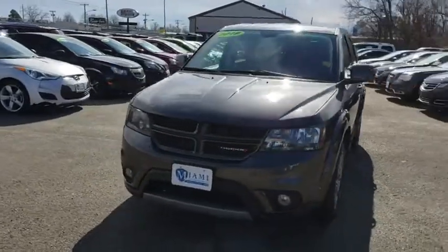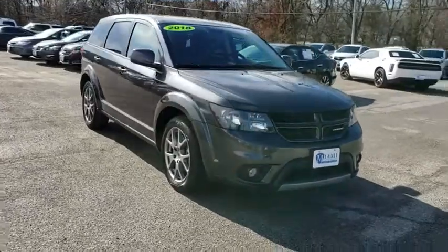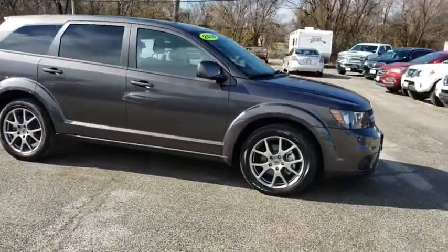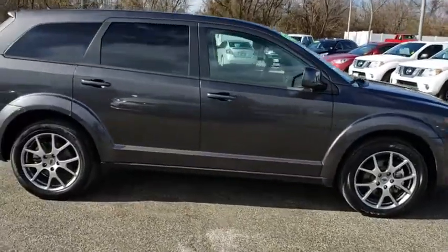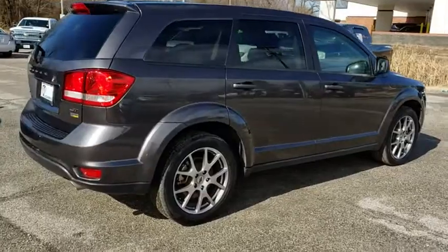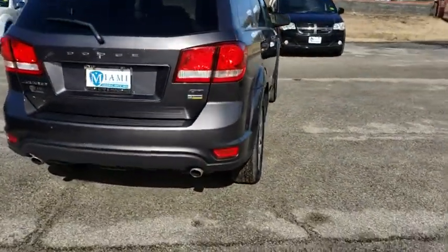2018 Dodge Journey. The Dodge Journey combines the practicality of an SUV with the comfort of a car, all while boasting a style all its own. The Journey's optional third-row seat, along with innovative features like a chilled beverage cooler and in-floor storage bins, make it a good and affordable alternative to a traditional minivan.